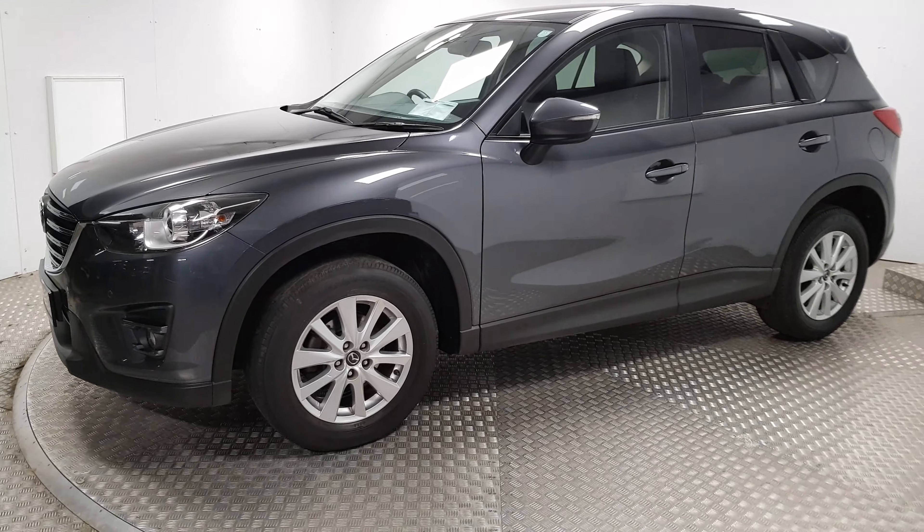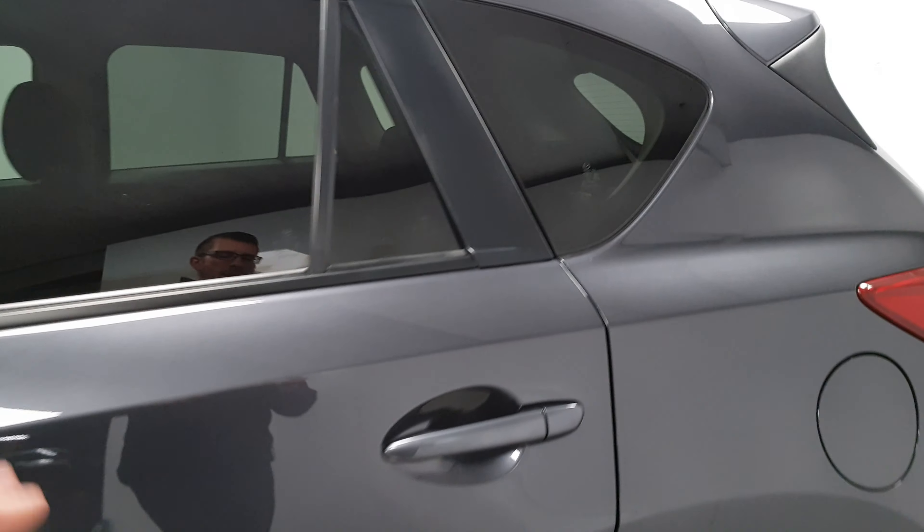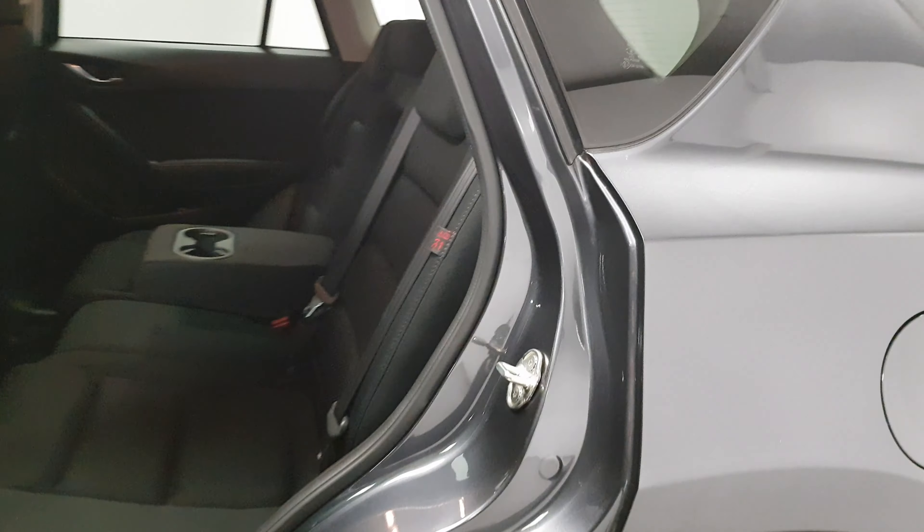At the front you have parking sensors. 17-inch alloy wheels are in place. The car is finished in meteor grey metallic. Back windows have privacy glass in place.